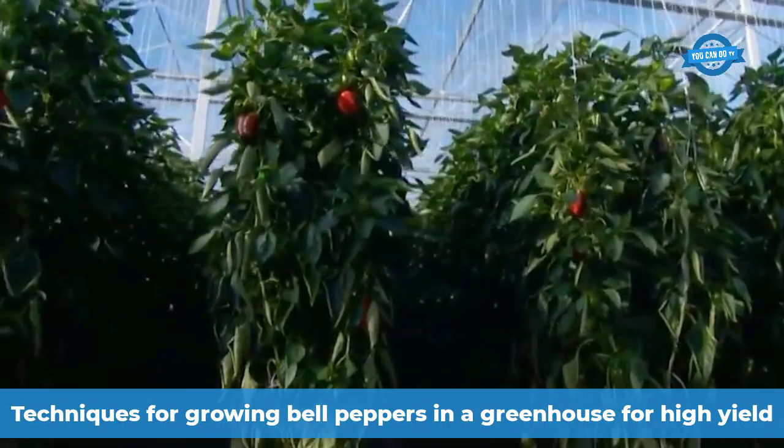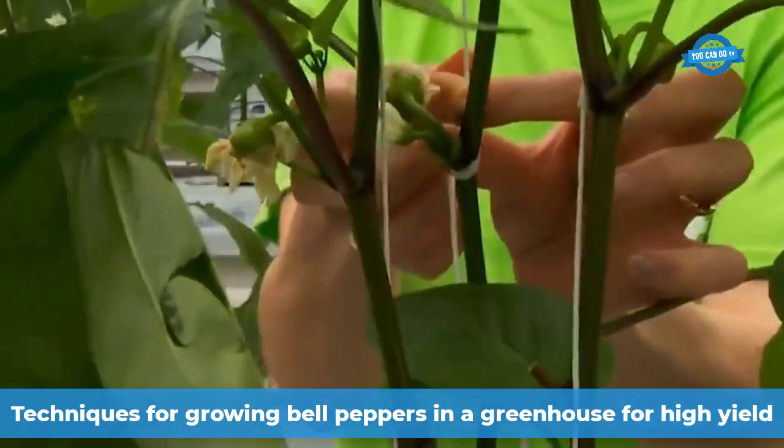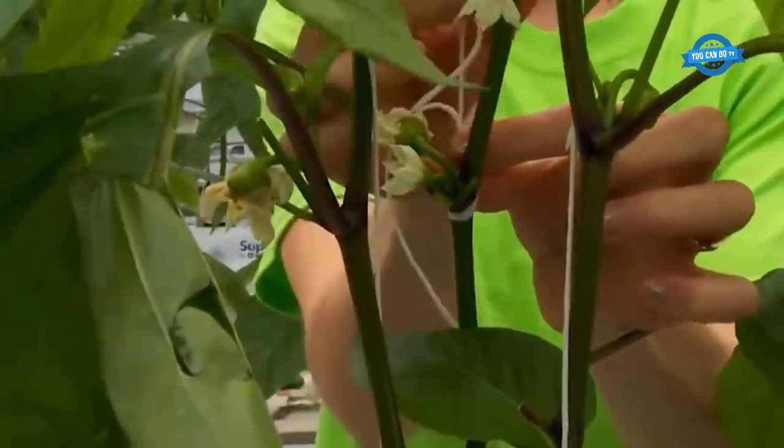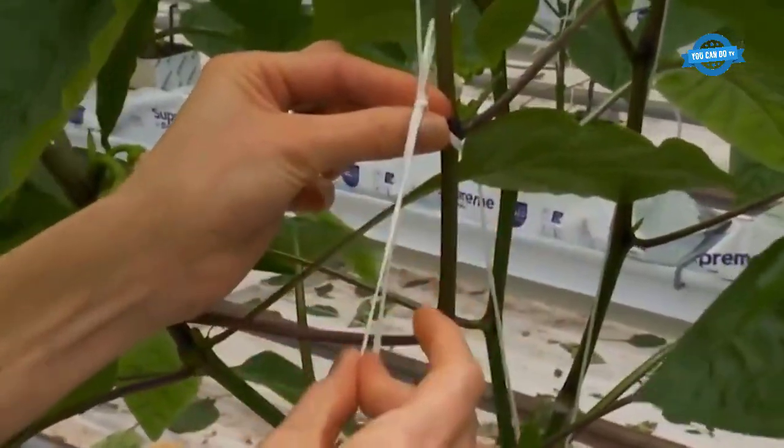Bell peppers are grown in greenhouses and are cared for with great care to reduce the incidence of pests and diseases and give the best fruit yield. Chemical substances are hardly used, or used very little in cases where they are required.